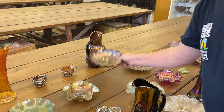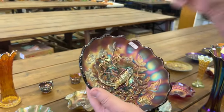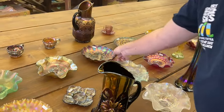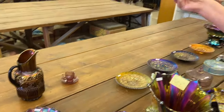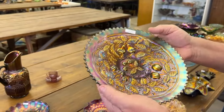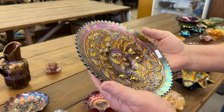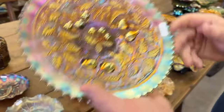Another good piece — Millersburg Big Fish ice cream shaped bowl in amethyst. It's a satin one, very nice. And another really hard piece: when the Three Fruits plates become stippled, they become very rare. You'll see non-stippled ones all over, but this is a green, stippled Three Fruits plate with a rib back. Rare as can be.